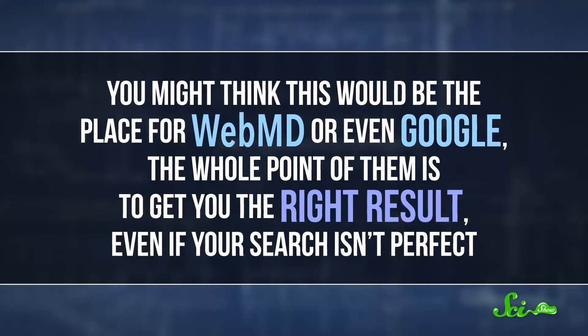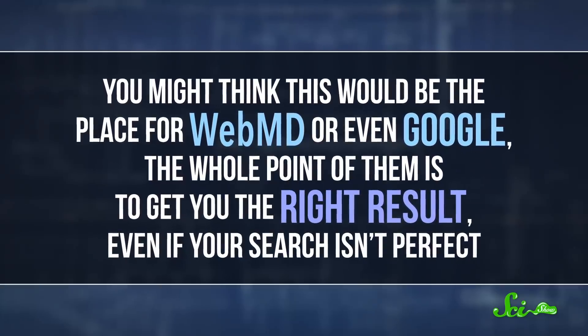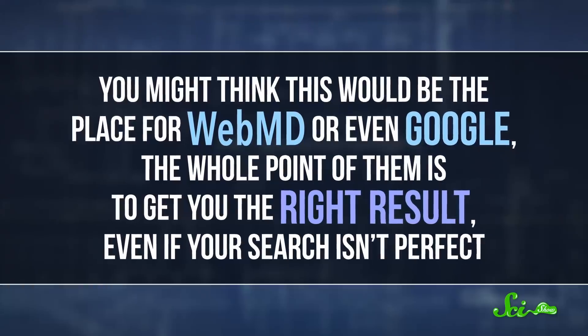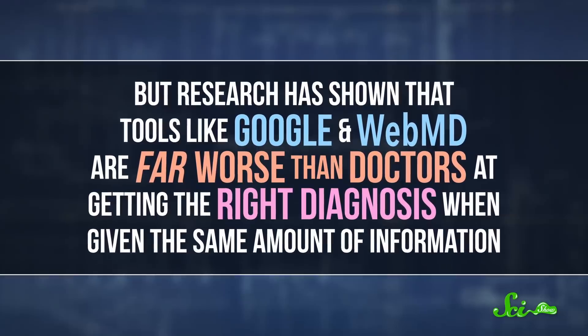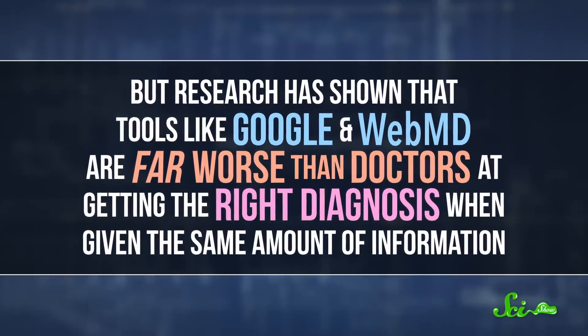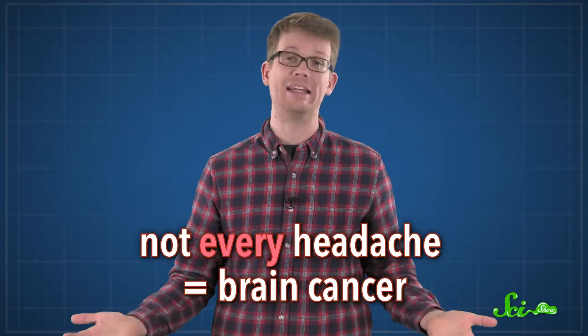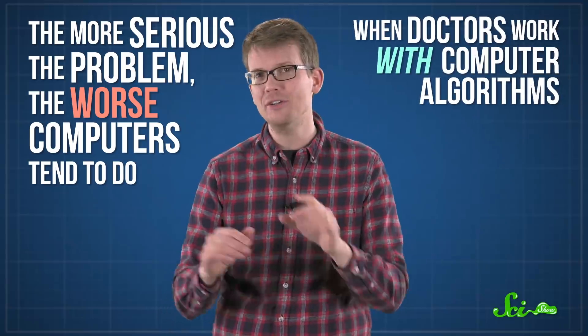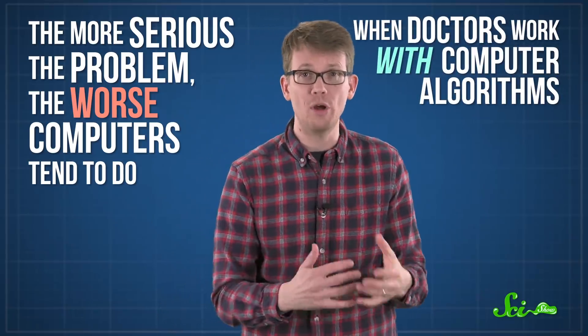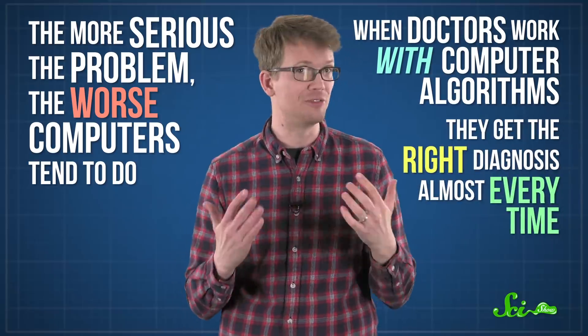Just like the Qualcomm winners, they couldn't do what doctors actually do — pick the right diagnosis out of every single possibility just based on a patient's information. That job is much harder. You might think this would be a good place for WebMD or even Google, but research has shown that tools like Google and WebMD are far worse than doctors at getting the right diagnosis when given the same amount of information. Not every headache means brain cancer. The more serious the problem, the worse computers tend to do. But when doctors work with computer algorithms, each one doing what they're good at, they get the right diagnosis almost every time.